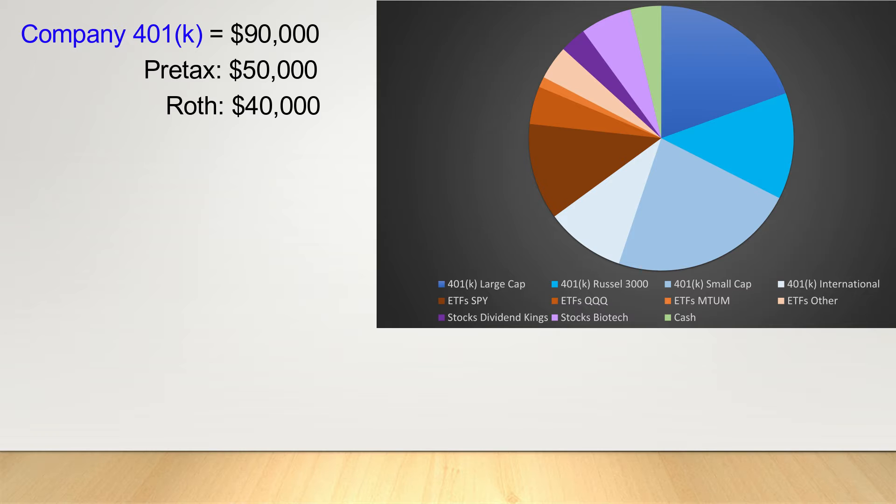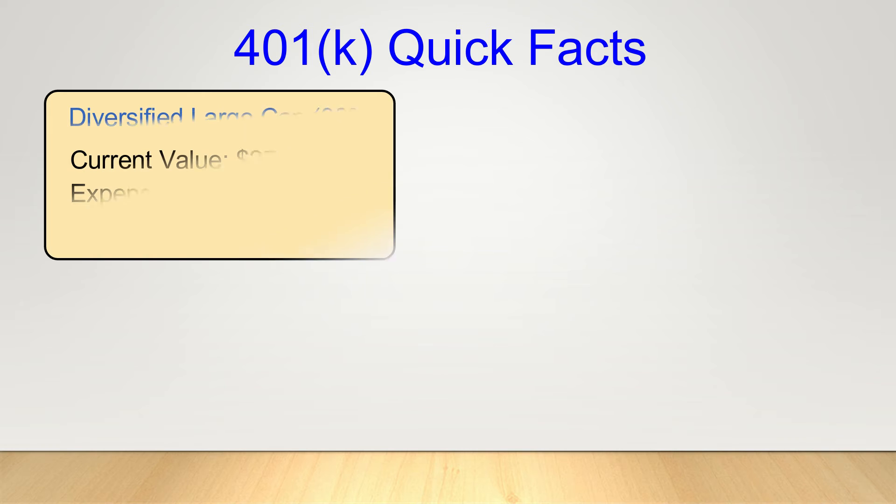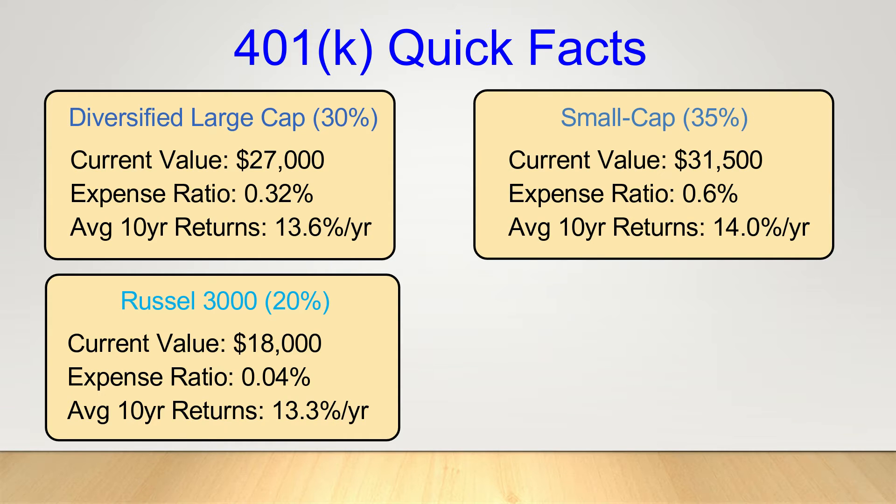Unlike normal brokerage accounts, the investment options are actually quite limited in most 401ks. However, as we're still quite young and intend for our funds to grow for several decades yet, we've opted for a pretty aggressive mix of stocks. First we have large cap stocks which make up half of this account, further subdivided with 30% in a diversified large cap fund similar to the S&P 500 and 20% in a Russell 3000 fund, which tracks the 3,000 largest companies in the U.S. stock market weighted by market capitalization. Another 35% is in small cap funds which historically have actually performed better than large cap, although they do see highly increased volatility with larger increases and drops.